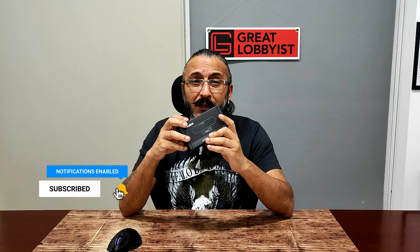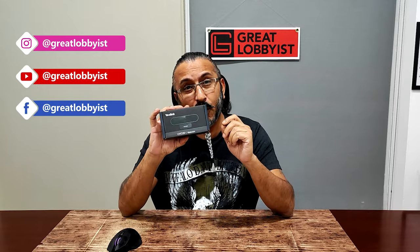Their entry into the semi-consumer market segment — the work-from-home segment — with this kind of small consumer-driven product is a fantastic step. Their bigger video conferencing products were always a success with great market share, and this one is going to give tough competition to some of the big players in the industry.